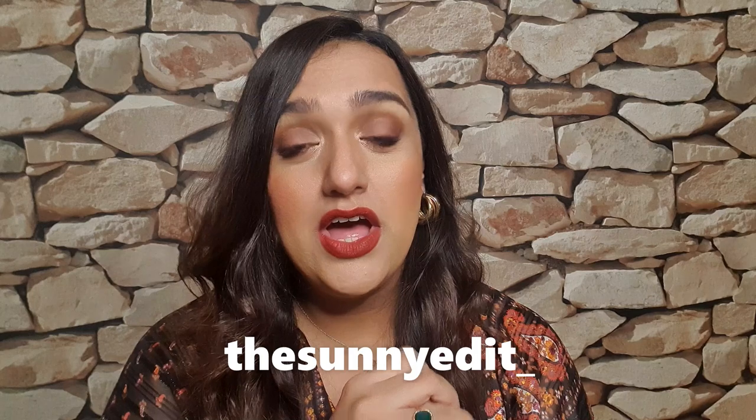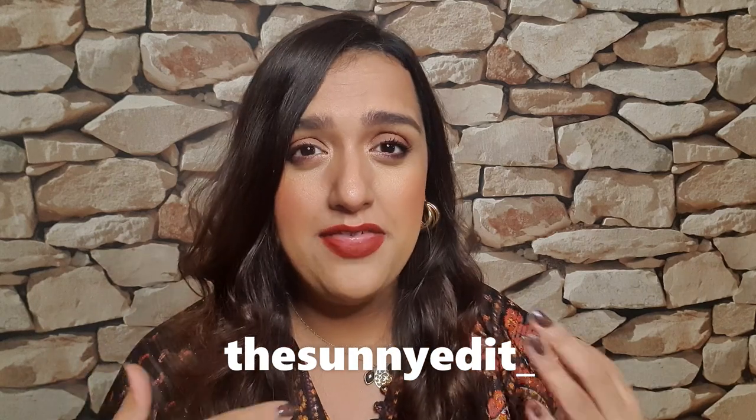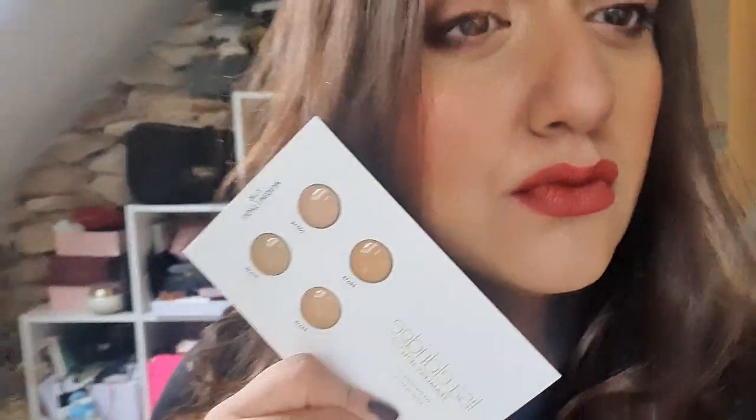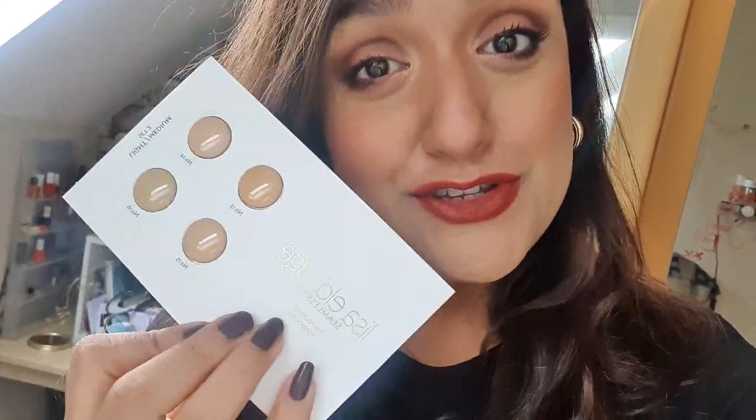Towards the end of the video I decided I would like to do a Lisa Eldridge lipstick giveaway. Pick the colour you like as long as it's in stock, and I'm going to pick a lucky winner. All you have to do is follow me on Instagram at the_sunnyedit and subscribe to my YouTube channel. I might do a few of these towards Christmas as well — name your colour and I will buy that for you as a gift. I'll put the details down below. Also, I did get the free sample of the Lisa Eldridge foundation — I got shades 13 to 16 — and I'm going to do that in a separate video today as well.